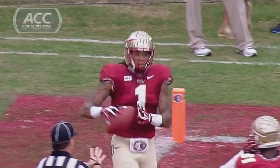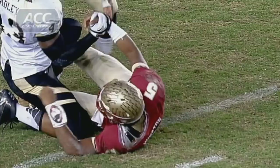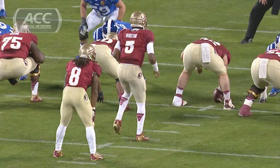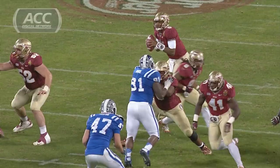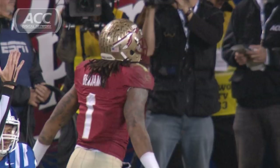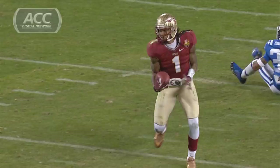Winston throws for Benjamin and he's got his second touchdown of the game, from the 14-yard line. Winston with great time, firing — end zone — Benjamin got it! Touchdown! A tip of the hat — Benjamin, can't stop him! Touchdown, Florida State!